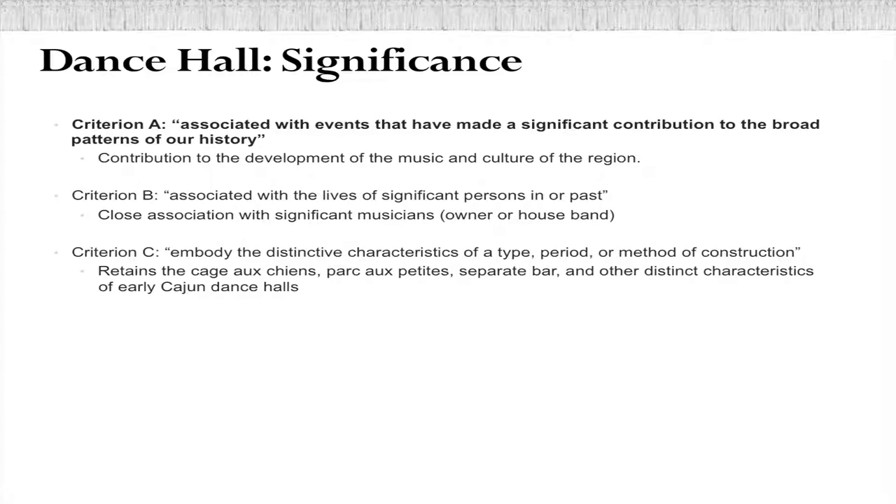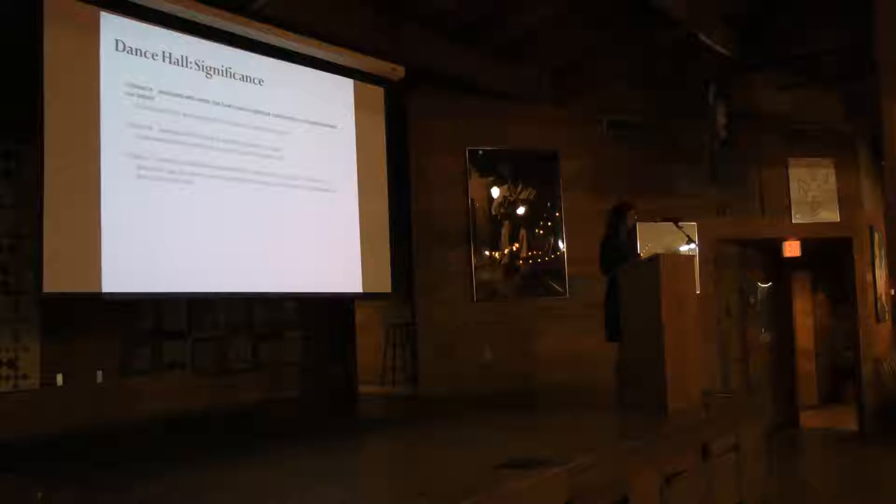Criterion C is architecture and design. These buildings are not particularly architecturally distinct from other vernacular commercial architecture in the region at the time, or from other dance halls in regions with similar climate. However, for a period of time in the Cajun dance halls, there were a couple of unique features. One was the 'dog pen' where young men had to stay in a sort of penned-in area between dances. There was also a separate room where people would leave very young children while they danced — prominent in early Cajun dance halls, then fell out of favor later when children weren't allowed in the dance halls at all. We don't know of any left that still have those features, but if we found one, it would certainly be eligible under Criterion C for those specific features.